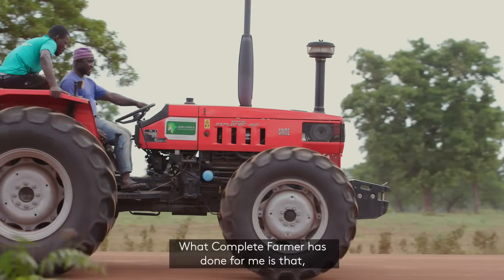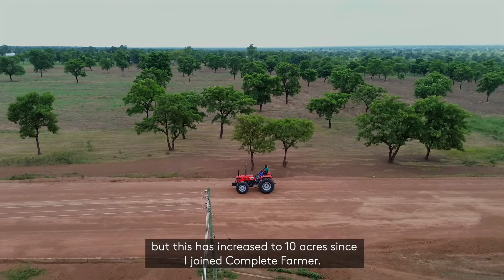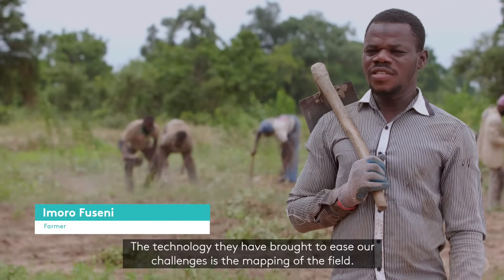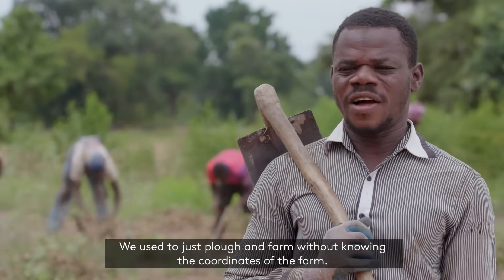What Complete Farmer has done for me — at first I was farming only three acres, but when I joined Complete Farmer, now I'm able to farm more than 10 acres. The technology they have brought to ease our challenges is the mapping of the farm. Before, we were just plowing, just farming — we didn't know the coordinates of the farm.